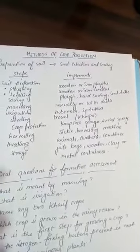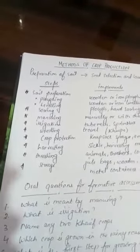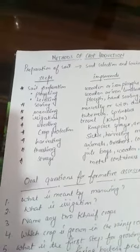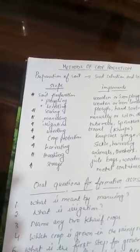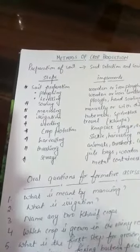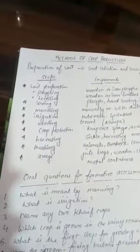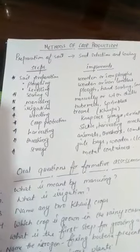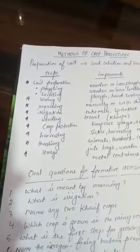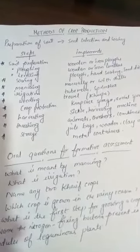Seeds can be sown manually or by seed drills. When sown manually by sprinkling with the hand, this process is called broadcasting. A disadvantage is that seeds are unevenly distributed in the field. A seed drill has a funnel-shaped opening leading to long tubes attached to the plow. Seeds are put in the funnel, and as the plow makes furrows in the soil, seeds are deposited at equal distances and proper depth. This ensures seeds get covered by soil after sowing, saving them from being eaten by birds.